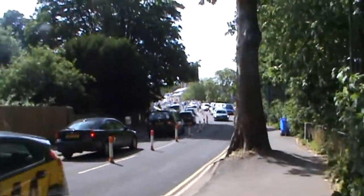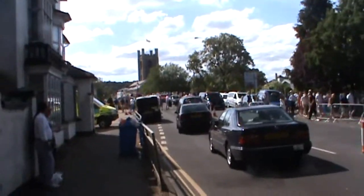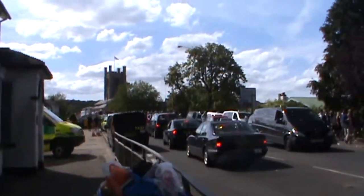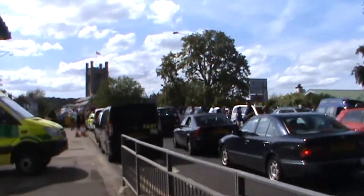Oh dear, this looks a mess. Well, it was a nice section 9, apart from the last half mile. Probably shouldn't have timed it to coincide with Henley Regatta.